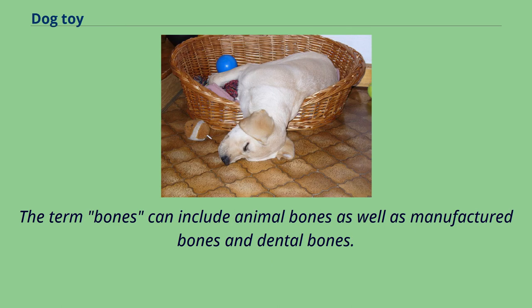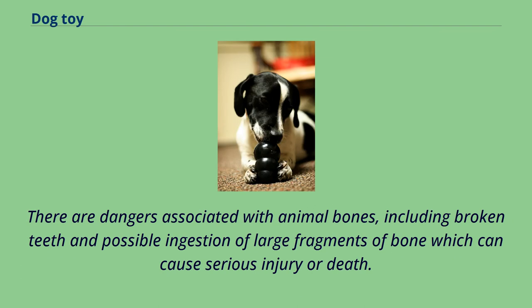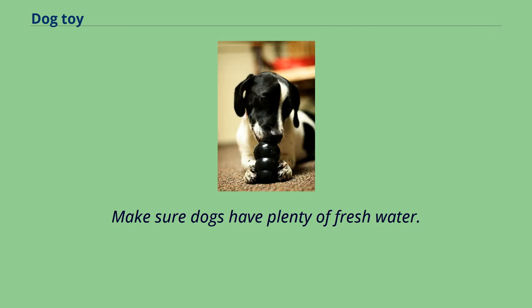The term bones can include animal bones as well as manufactured bones and dental bones. Animal bones offer a lot of chewing potential, but the true nutritional benefits are derived from the soft tissues attached to the bones such as meat, cartilage, fat and connective tissue, not from the bones themselves. There are dangers associated with animal bones, including broken teeth and possible ingestion of large fragments of bone which can cause serious injury or death. It is important to supervise dogs when they are chewing bones and make sure to remove the bone when it is reduced to a size that could possibly be swallowed.